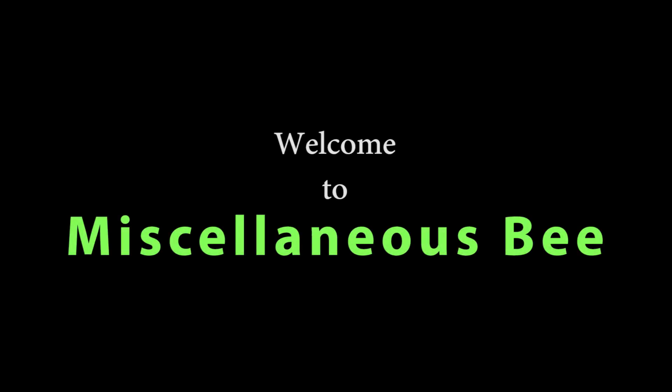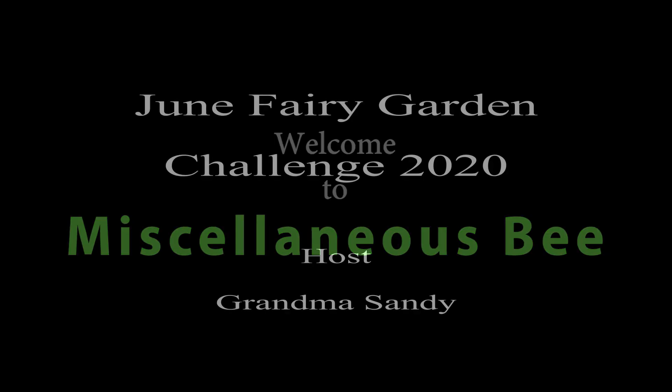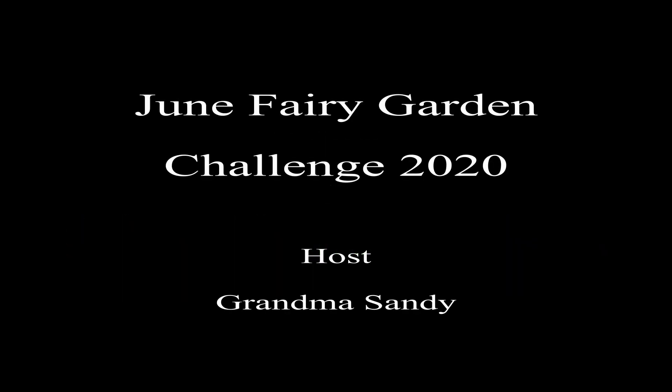Hi! Welcome to my channel. Thanks for stopping by. Today I'm going to be participating in a new type of challenge for me. This is a June Fairy Garden Challenge for 2020 and it's hosted by Grandma Sandy.